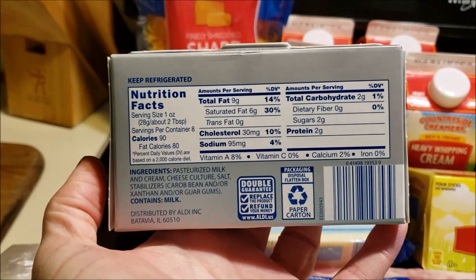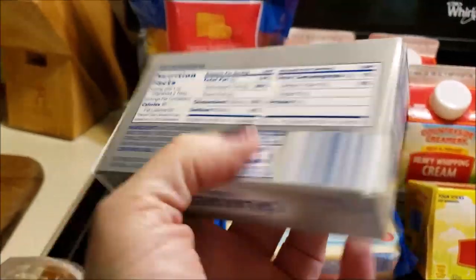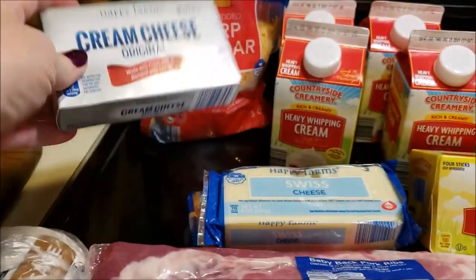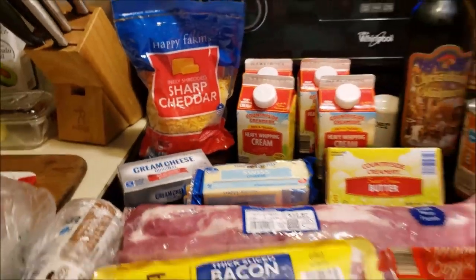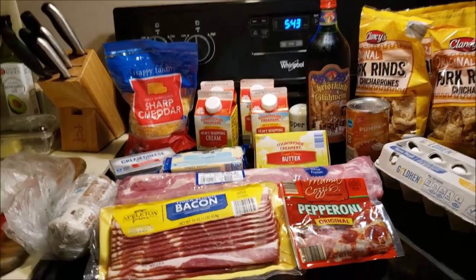This Aldi cream cheese has two carbs, and I feel like it used to have one and it went up. I'm going to start having to just buy the Philadelphia. I'm kind of sad that they decided to add more carbs to their cream cheese. And some shredded cheddar to cook with — I might just make an egg bake and have that for breakfast.